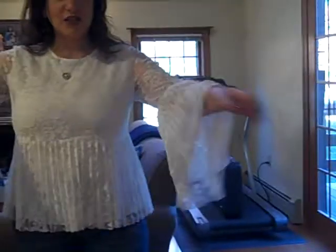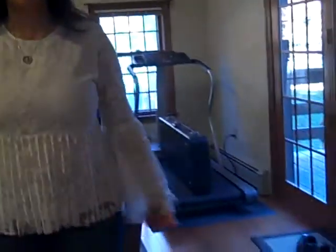This blouse I got on clearance at TJ Maxx — it's a Dahlia top, and it's really beautiful. It was originally almost $100, but I got it on clearance for $15.